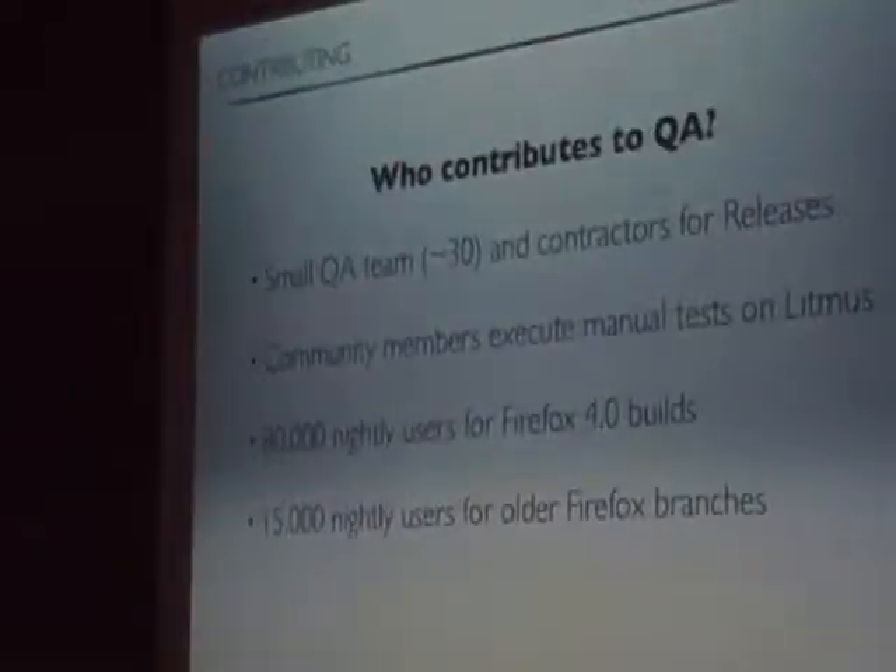So who is in QA? QA itself is not so large — it's a core team of only about seven people, working in different areas: desktop, mobile, services, and automation. We have a couple of contractors who help us as well. That's a really small team, and we only manage all those many different areas because of the automation we have in place. Additionally, we have a lot of community members who run through our manual tests in Litmus on a daily basis. We have about 80,000 nightly users for Firefox Opus and about 15,000 for all the Firefox branches.